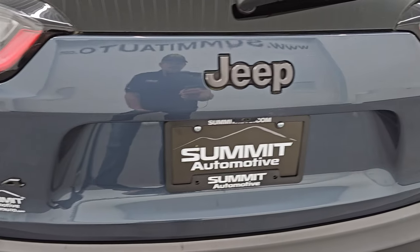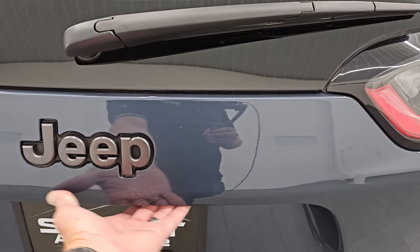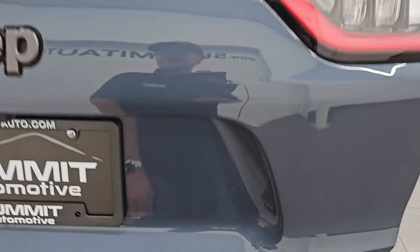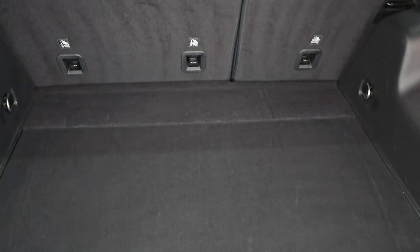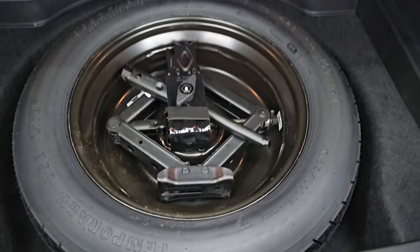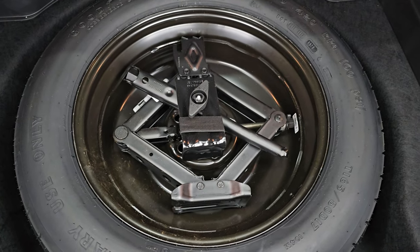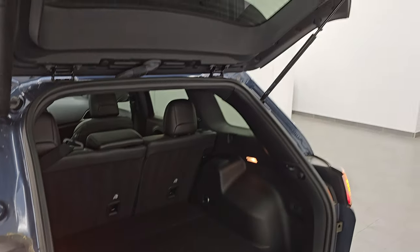You get the chrome-tipped dual rear exhaust with the V6. The rear gate is in excellent condition. Do note the granite crystal 4x4 and Jeep lettering, all part of that 80th anniversary package. This one has the comfort and convenience package, which gives you the power liftgate. Back storage area is very clean. Those seats do fold down for extra storage, and because it is the V6 four-wheel drive, you get a spare tire and jack tools. Very clean back here.